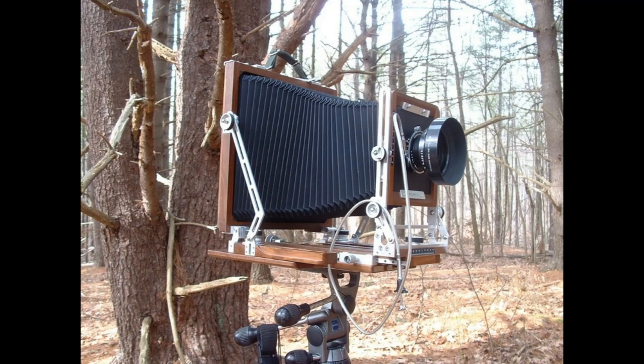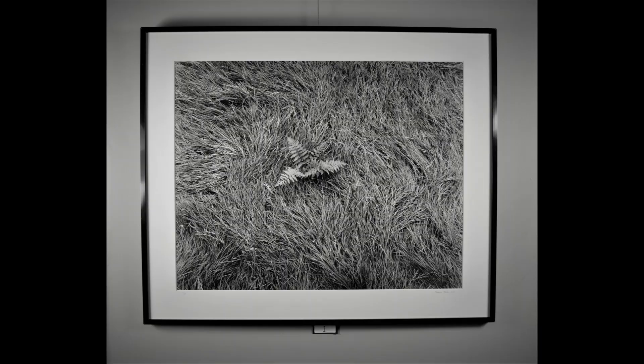So I set up my 8x10 view camera, loaded with Kodak T-Max 100, 8x10 black and white film, and made this photograph.